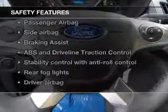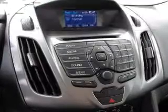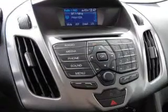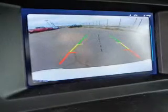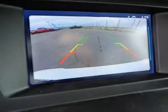If safety is a high priority, rest assured knowing that these top safety components are included: front ventilated disc brakes, passenger airbag, side airbag, traction control, stability control, low tire pressure warning, independent suspension.